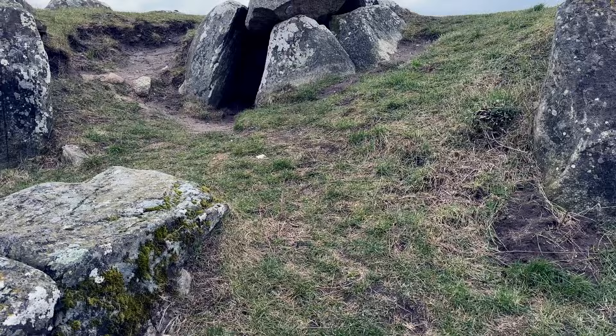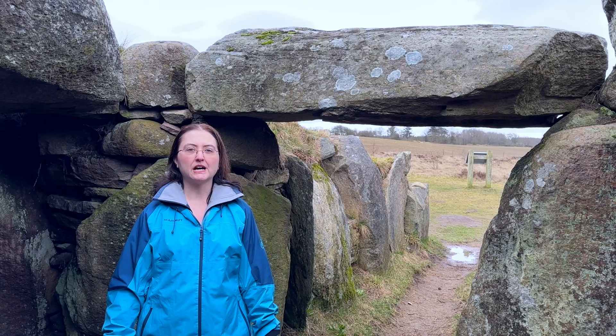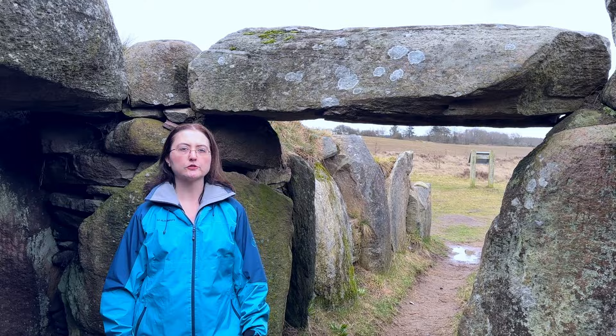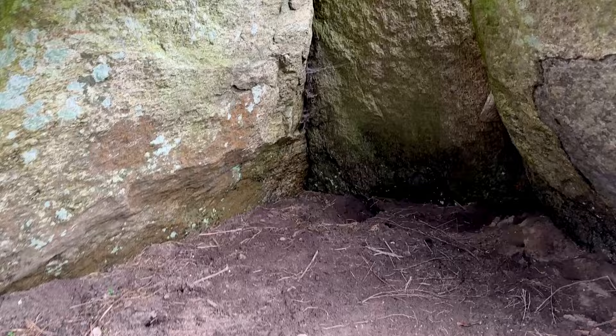The pottery found in these megalithic graves seems to have been broken deliberately before it was put in. We don't know what that's about, but it doesn't seem to be that they would place an entire pot in these structures.